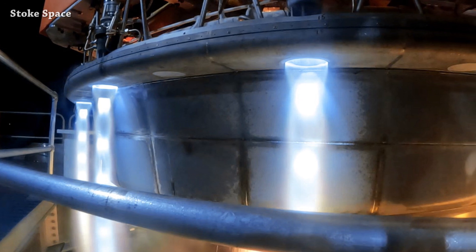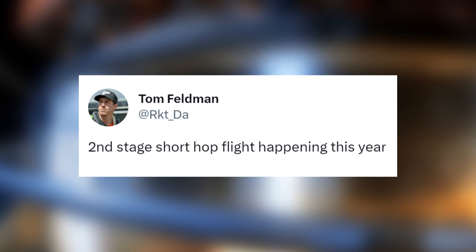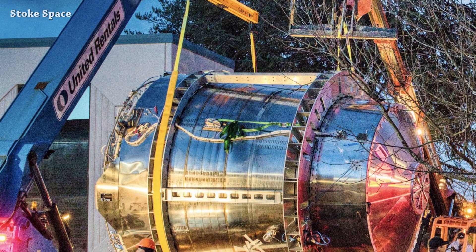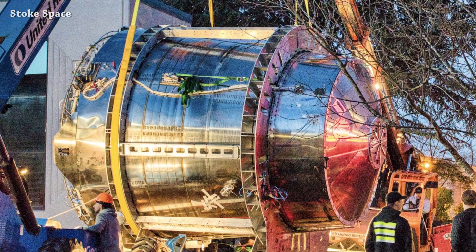Welcome to Starbase Pink. This is your daily space and SpaceX news. Let's start the updates with Stoke Space. We already know that the second stage short hop flight is planned this year, but we don't know when yet. We have this new picture shared today by Stoke Space — this is the second stage heading to the test site.